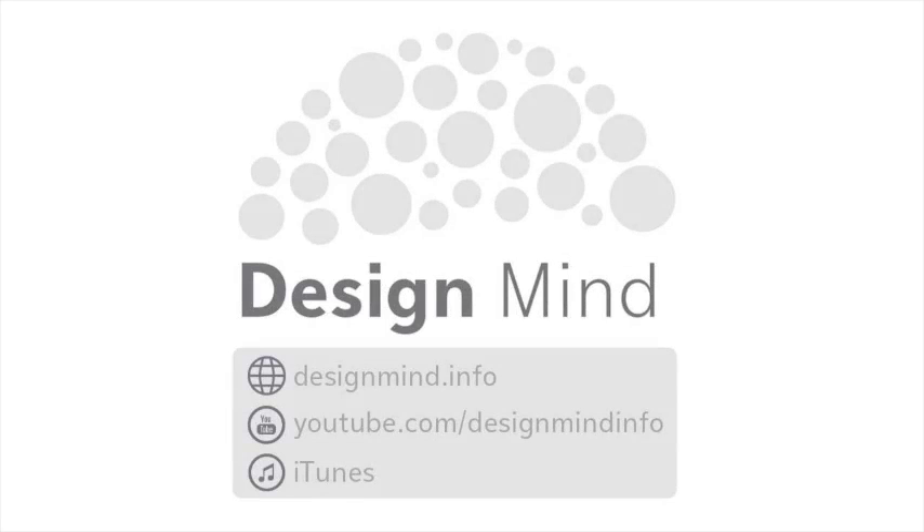That's it for this episode of Design Mind. A new episode is released every Monday and Thursday. Find us on the web at designmind.info, on YouTube at youtube.com/designmindinfo, and on iTunes. We'd love it if you could leave us a review at any of these places. Until next time, happy designing!